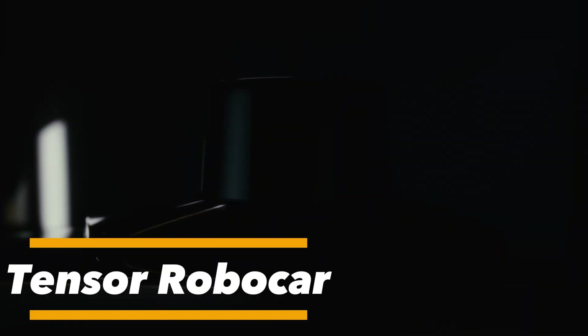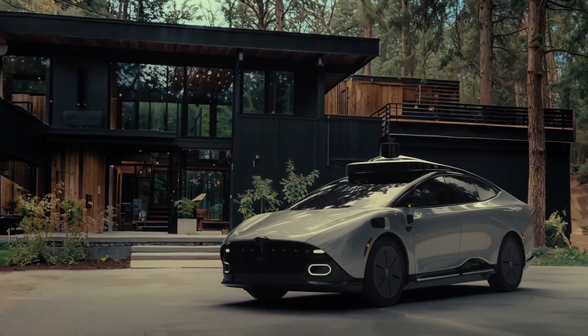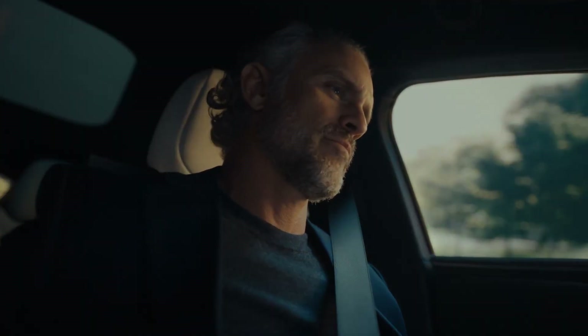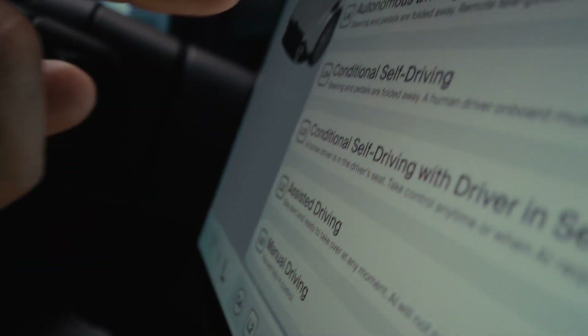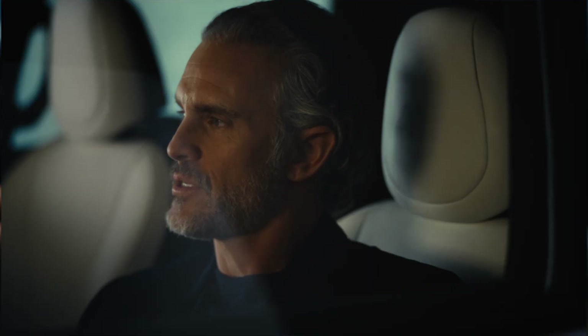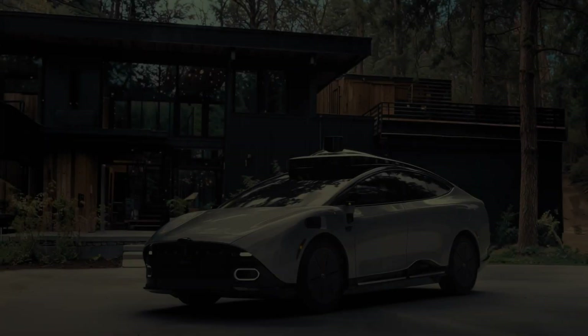The Tensor is the world's first true personal Robocar, engineered to bring the future of autonomous mobility directly to everyday individuals. Unlike traditional vehicles that rely on human control, Tensor is designed from the ground up with full self-driving capabilities. Its AI-powered navigation system, advanced sensors, and cutting-edge safety features allow it to operate seamlessly in real-world conditions without human input.